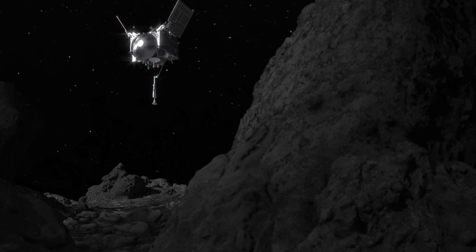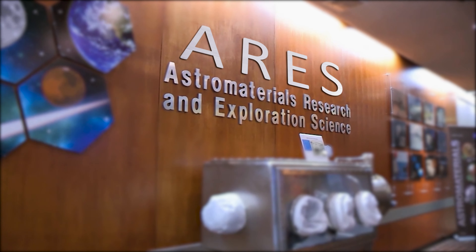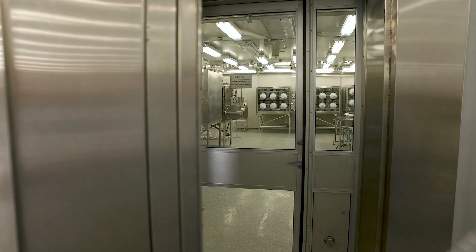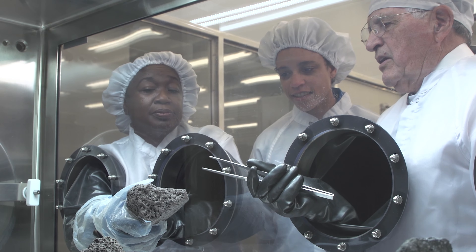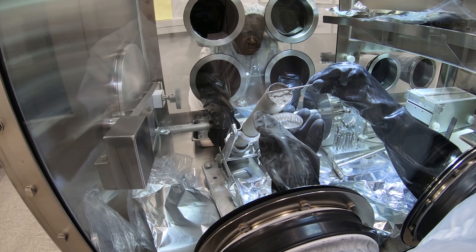With us bringing this particular asteroid back, this is some of the most pristine material of asteroid sample that we have in our current collections. The Astro Materials Research and Exploration Science Division, or the ARES Division, is a division within NASA that focuses on the study and preservation of rocks from space.